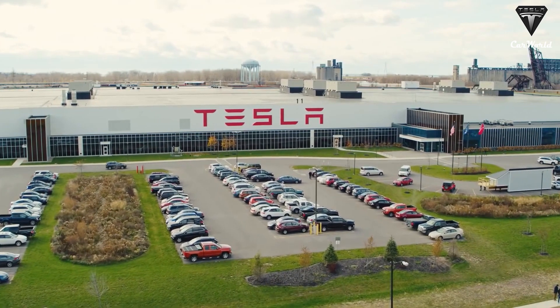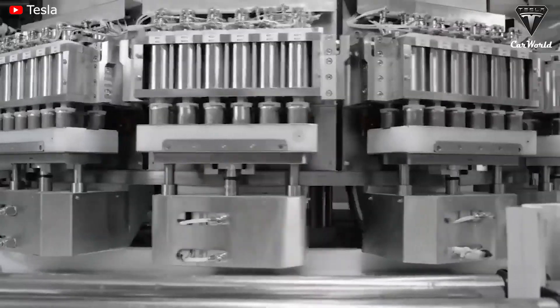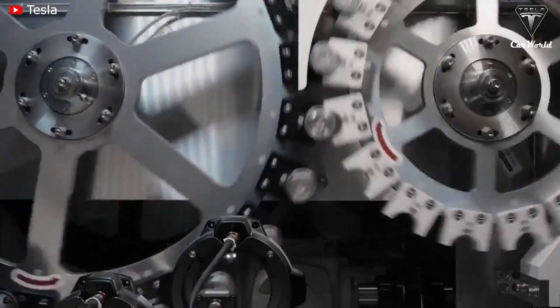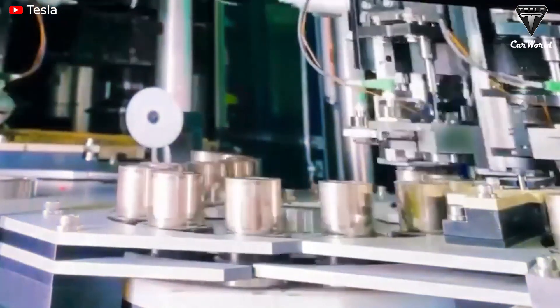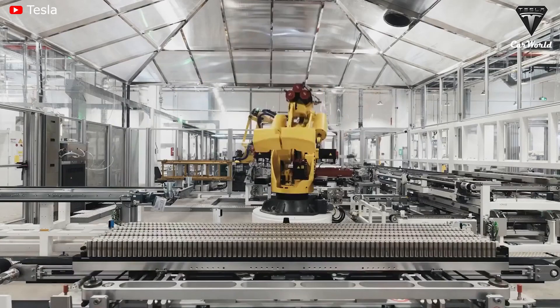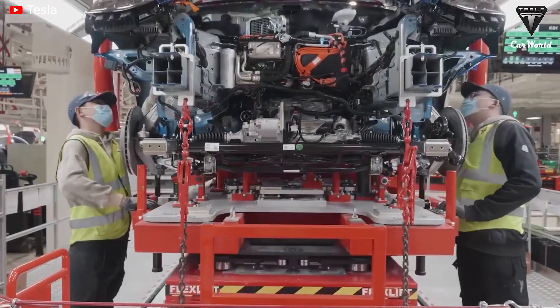Tesla continues to face challenges with the 4680 battery production ramp-up, as scaling is the biggest challenge for every manufacturer. However, overall production of new cells should exceed 5,000 battery packs per week by the end of the year. The estimated cost to make 1,000 packs is $9.2 million USD. If Tesla can produce 5,000 packs, the cost might reach $46 million — a startling amount for a plant producing vehicle batteries. Elon Musk will undoubtedly need to address this to lower the price of electric vehicles.